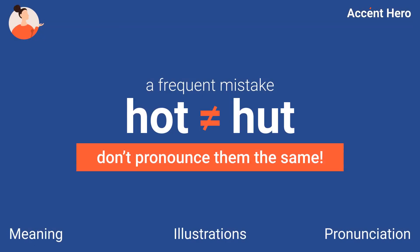Do you pronounce hot and hut the same? In this video, we explain how this small detail completely changes the meaning and how to pronounce these words right. Ready? Then, let's begin.